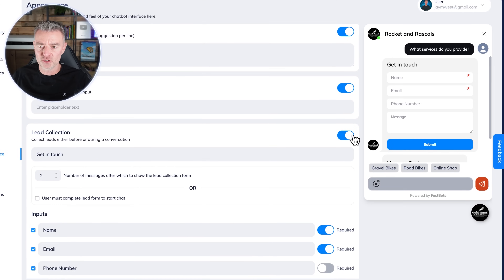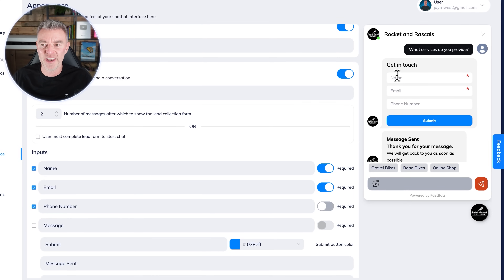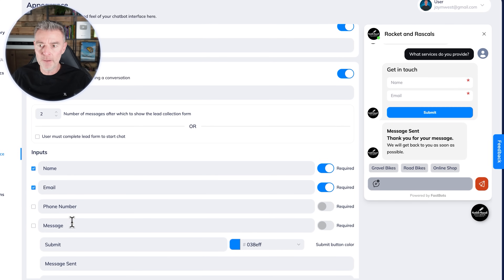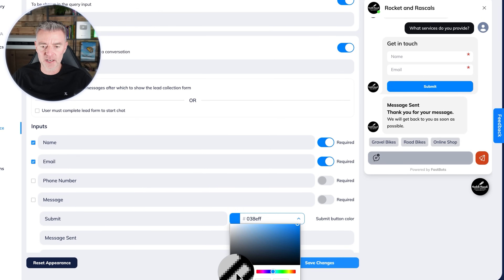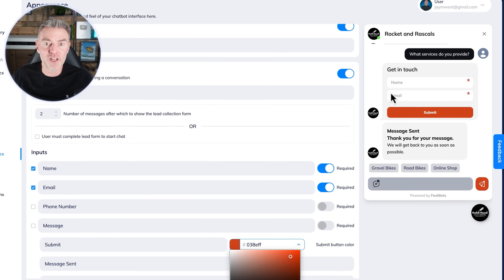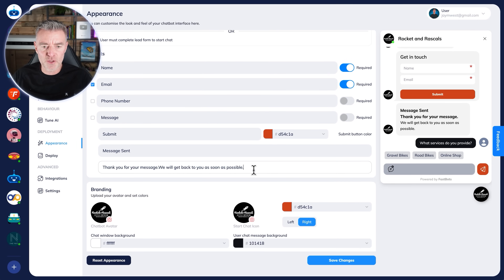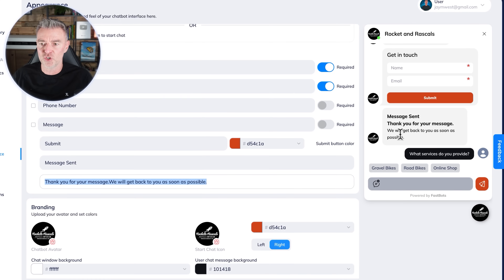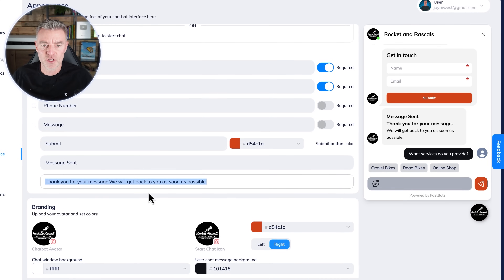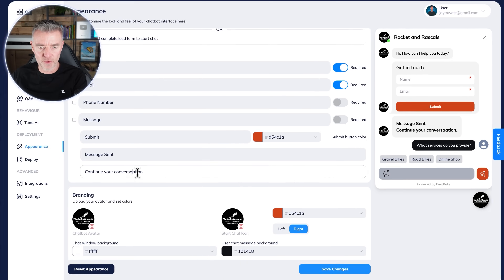For lead collection, all we need to do is switch it on and choose what we'd like to collect. If we just want their name and email — not their phone number — we can switch that off. We can tailor the color scheme to match everything else and we've got a lead machine. We can set it so the user must complete the lead form to start, and we can also change the wording after submission — instead of 'Message sent, thank you' we can say 'Continue your conversation.' Then I'll save it.